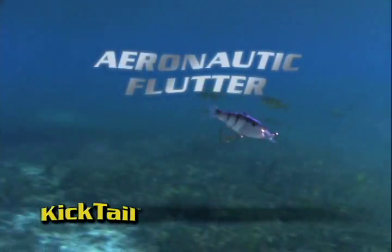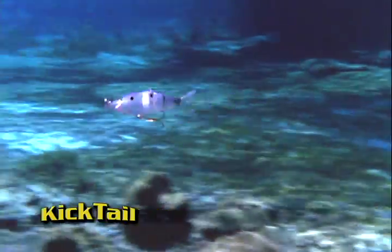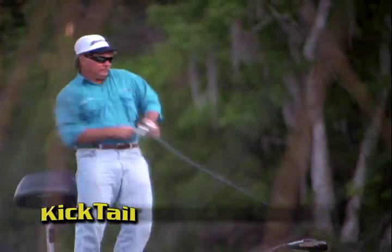Using technology known as aeronautic flutter, water rushing by the Kicktail causes the tail to wag left and right, as if it were actually propelling itself. So lifelike, fish can't resist it. They strike!